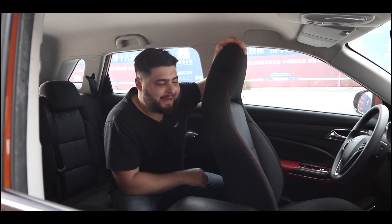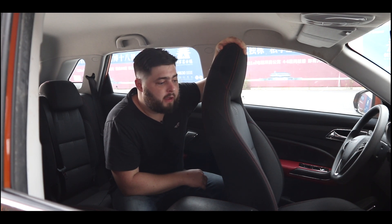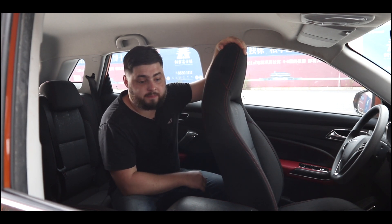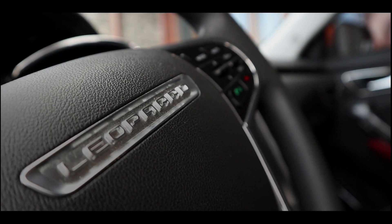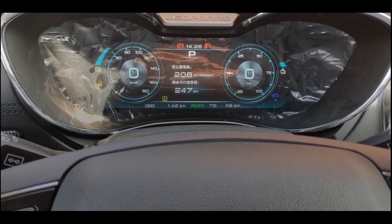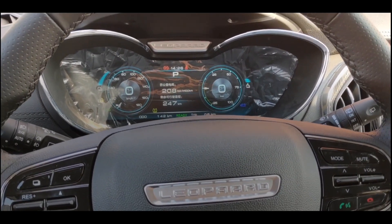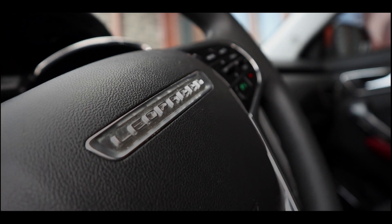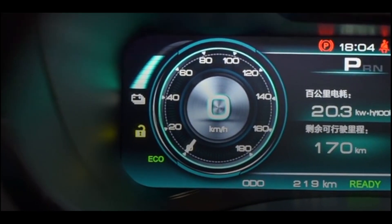One positive of the fake carbon fibre is it doesn't leave fingerprints that are notoriously associated with gloss black trim — so that's definitely a plus. Behind the multifunction steering wheel, you will find a full digital dial. However, it's not customizable as far as I can tell, but it is bright and easy to read while you're driving, so that's a plus.